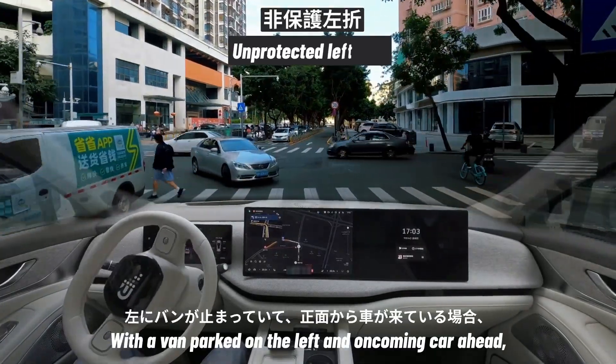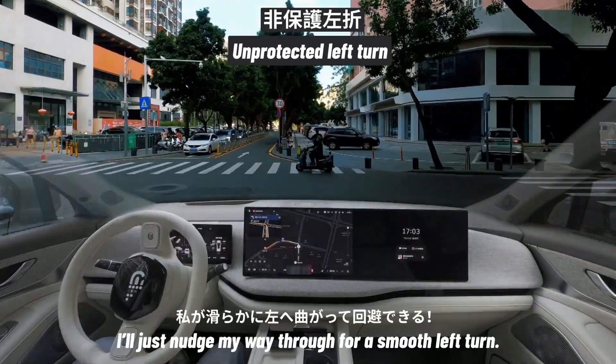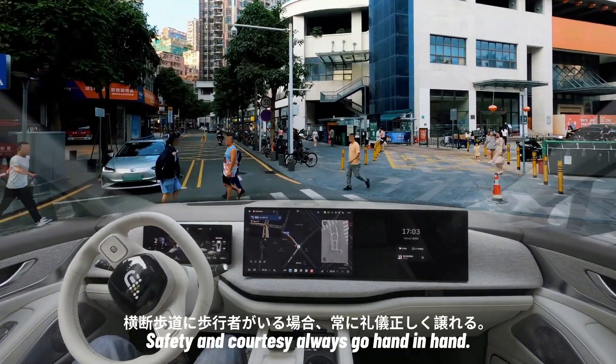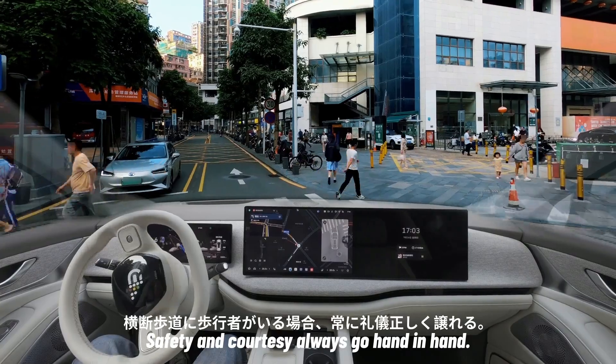With a van parked on the left and an oncoming car ahead, I'll just nudge my way through for a smooth left turn. Pedestrians on the crosswalk — safety and courtesy always go hand in hand.